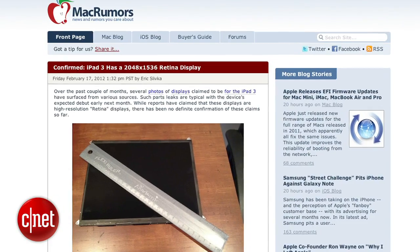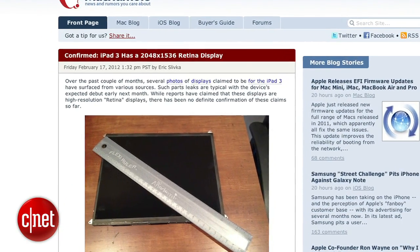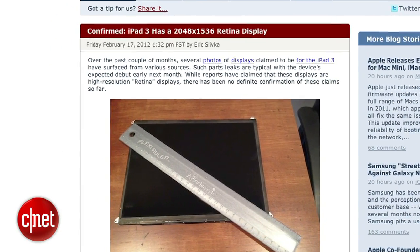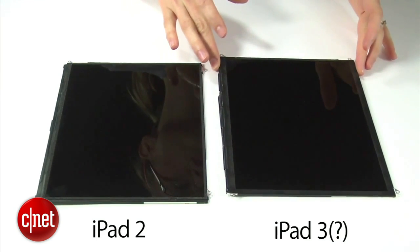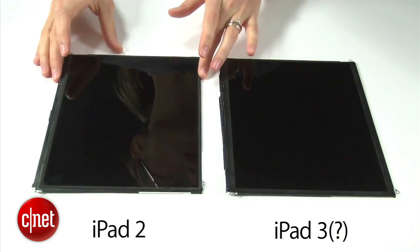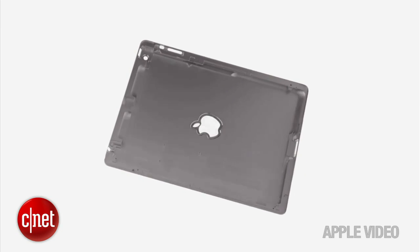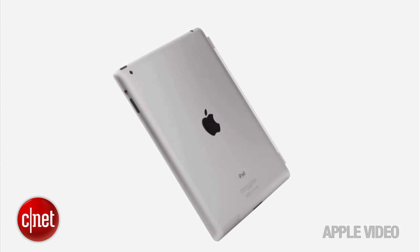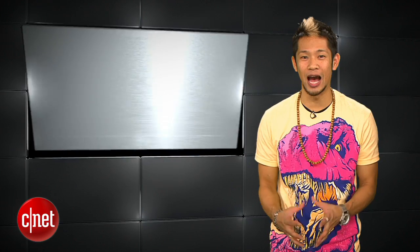In iPad 3 news, Mac Rumors acquired what they believe to be the rumored iPad 3 retina display that's been circulating on the internet, and this week they confirmed with iFixit, with the help of microscopes, that the next-gen iPad will have a resolution of 2048 by 1536 and four times the pixels compared to the iPad 2. Keep drooling, Apple biters — the unofficial March 7th date is just around the corner.